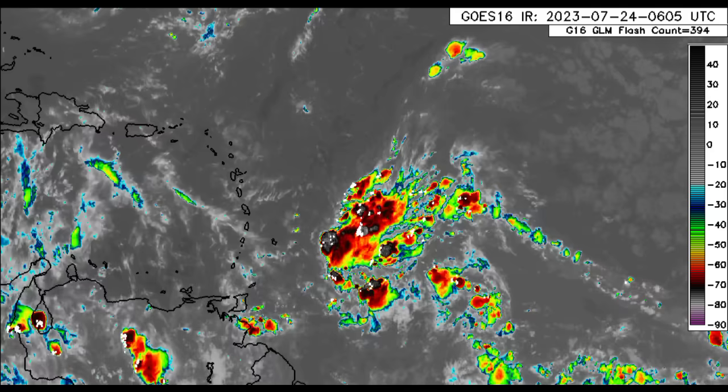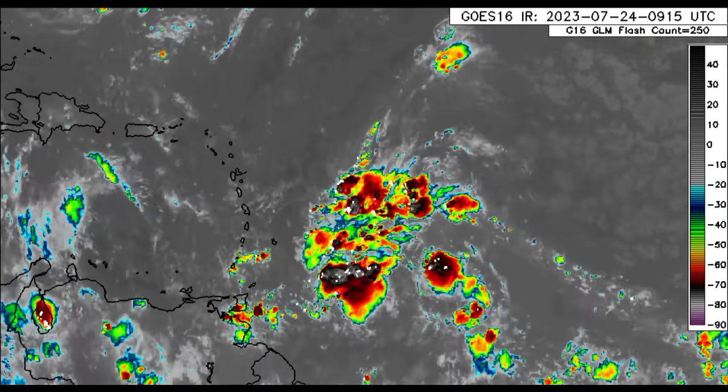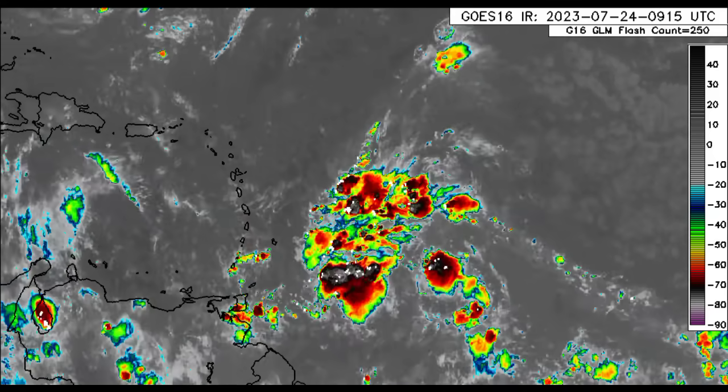We've oftentimes seen where even tropical waves move by and dump a lot of rain and trigger flooding across some areas. That is likely to be the case with this disturbance, with all this activity. As we head through today, some areas will experience some rainfall activity — nothing too crazy. But it's really as we head into tomorrow when most of the islands expected to be impacted will start feeling those impacts.